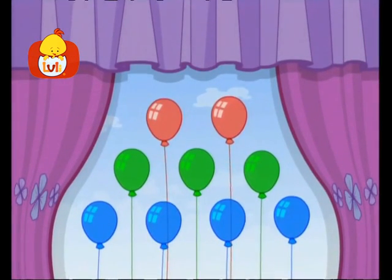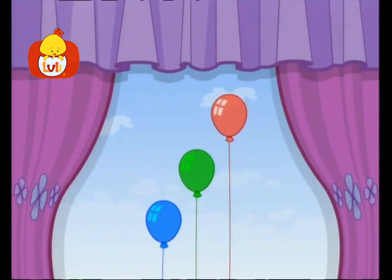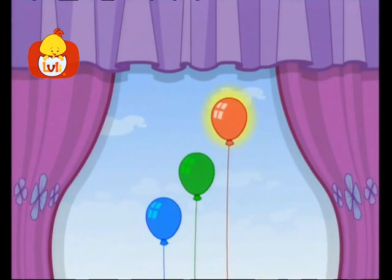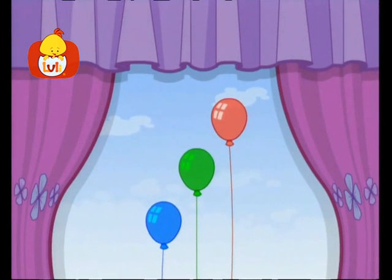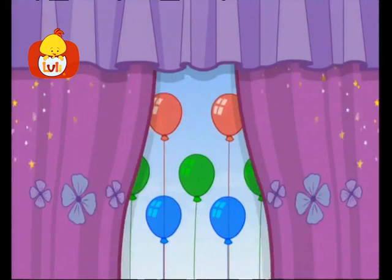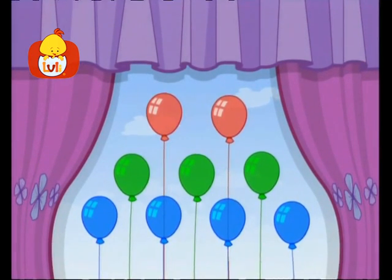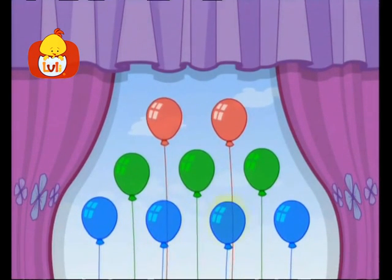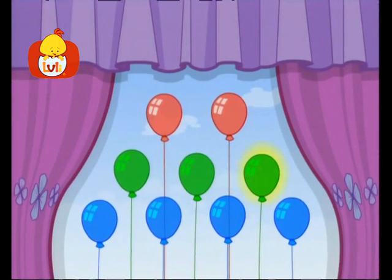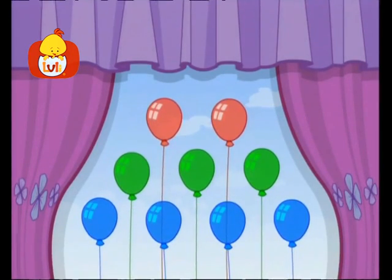Nine colorful balloons. There are fewer balloons now. There are one, two, three. There were many balloons here before, but now there are just a few, only three. Some of the balloons have disappeared. Wonderful. All of the balloons are here now. One, two, three, four, five, six, seven, eight, nine. So long nine balloons.